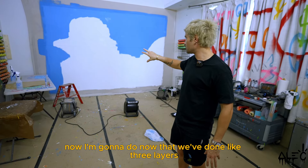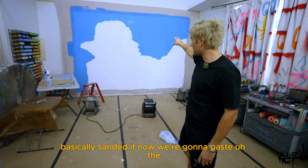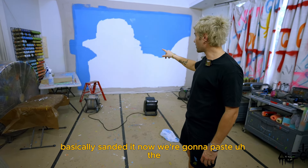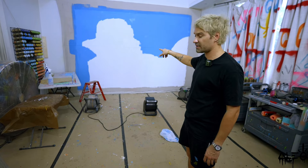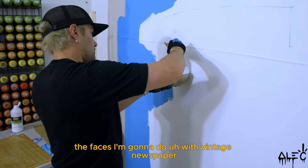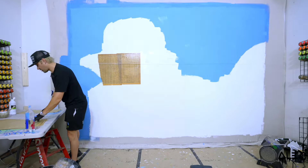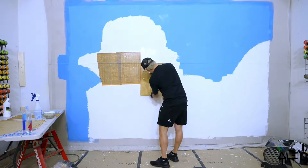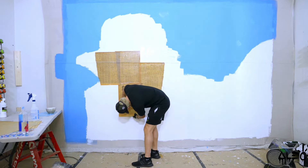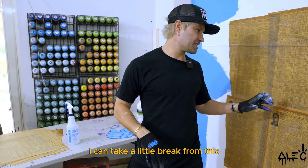Now that we've done about three layers and basically sanded it down, we're going to paste the faces using vintage newspaper. Taking a little break from the background while that section dries.